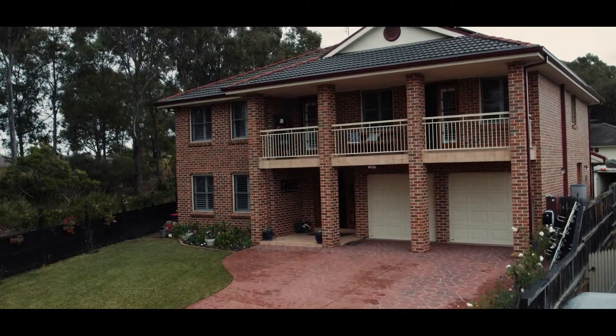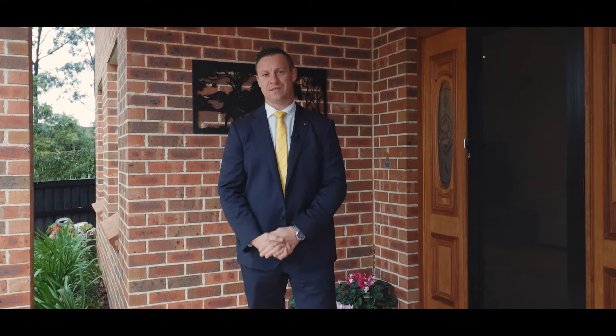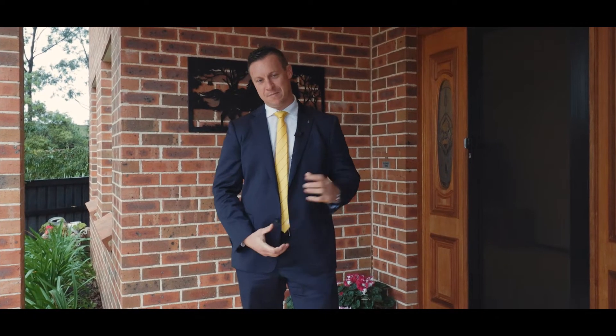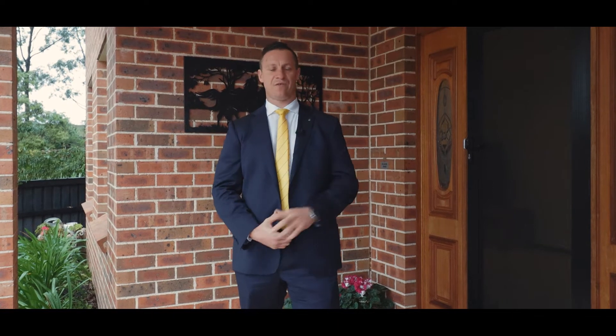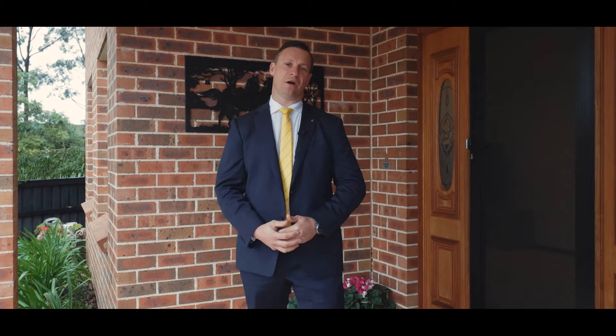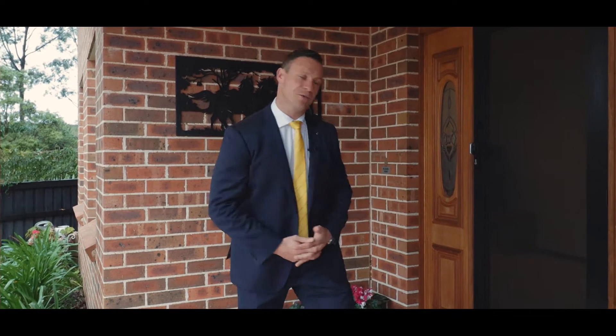Hi, I'm Brendan LaPan from Ray White MacArthur Group and welcome to this stunning family home at number 16 Pasunia Close in the hugely popular suburb of Mount Annan. This immaculate family home has it all: five huge bedrooms, a 773 square metre block, and a whisper quiet cul-de-sac location, situated perfectly next to the reserve. Go and have a look.